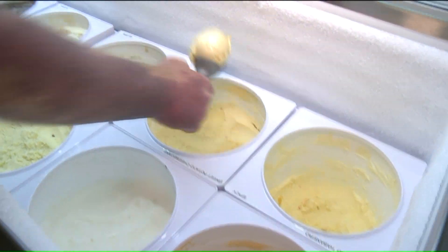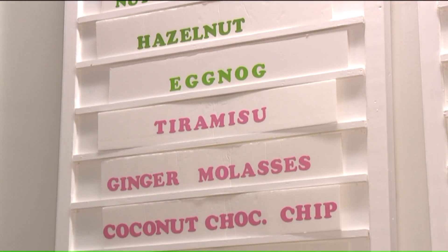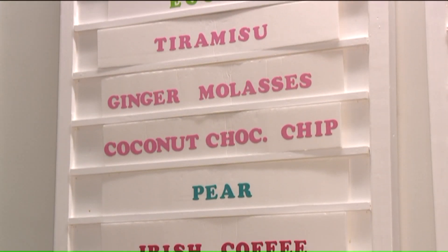Everything comes in our door as milk, cream, sugar, and egg yolks. We process our own base, we pasteurize our own product, and then we turn it up from there. We flavor it and turn it into an ice cream.